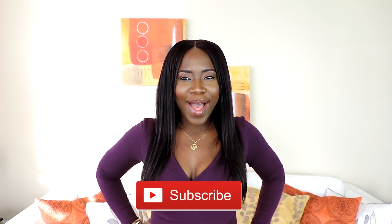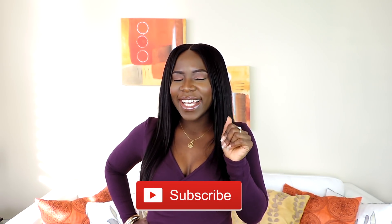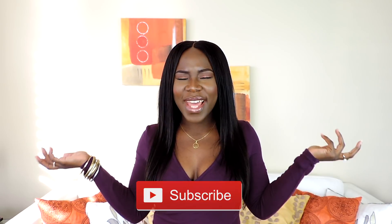That comes to the end of my haul video! I hope you guys saw something you want to try or buy. I'll leave all the links and everything you need to know in the description box. If you liked the video, give it a thumbs up, and if you liked how I styled the outfits in the video, let me know in the comments. If you haven't subscribed yet, what are you waiting for? Make sure you subscribe — thanks for watching and see you in my next video, bye!